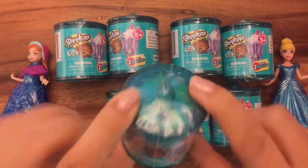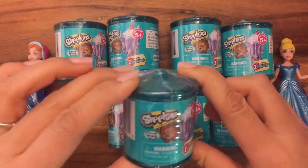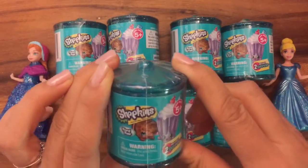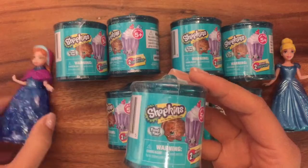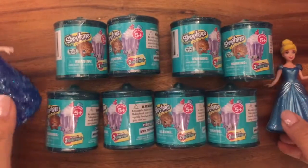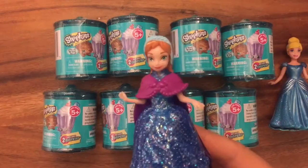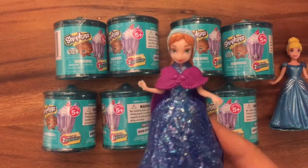I'm having a big mega pack Shopkins giveaway that may include some of these blind bags, so be sure to like, subscribe, and comment. Let's get started! We have Princess Anna here — hello! She's wearing her blue dress, and I'm wearing my blue dress because I wanted to match the Shopkin container.